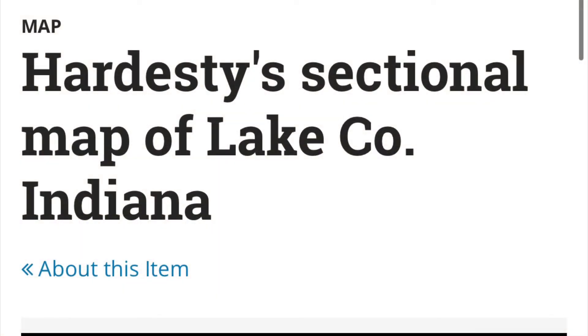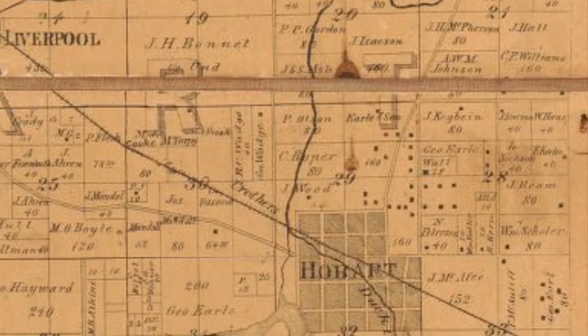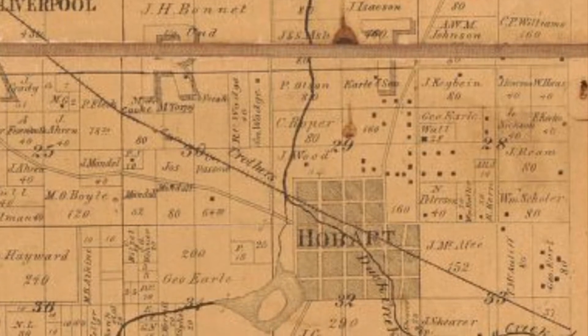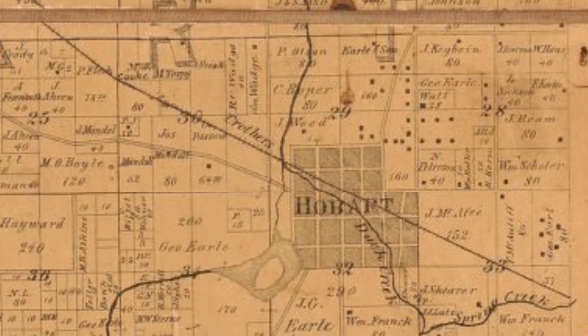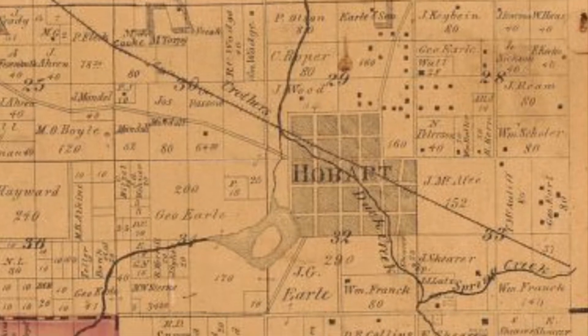Next we have the 1874 Hardesty sectional map of Lake County. This is a phenomenal, highly detailed map — you can really get lost in this one because it has property owner information. It's not heavy on environmental information, but it's a great way to see how the region had developed after the Civil War.